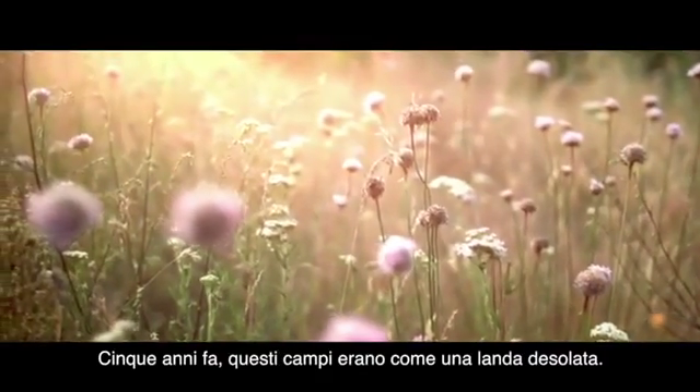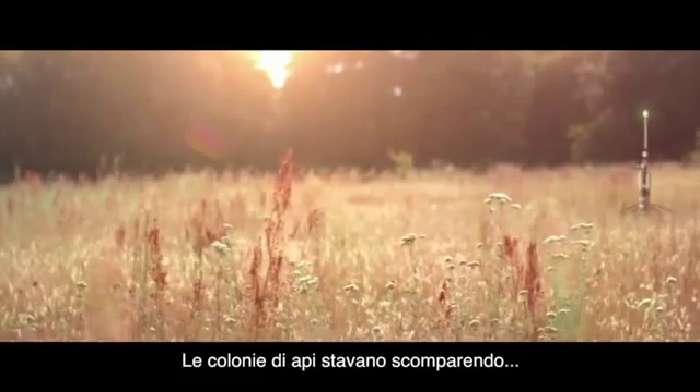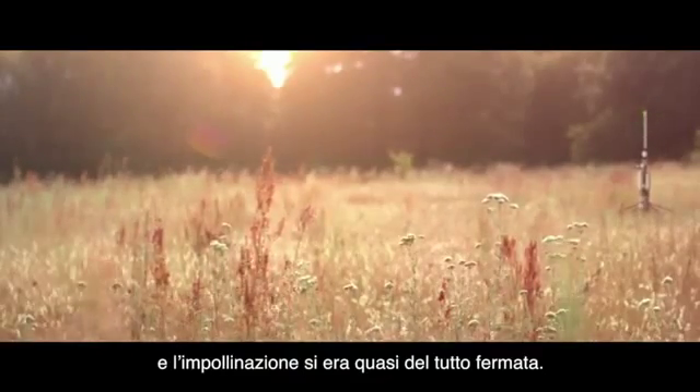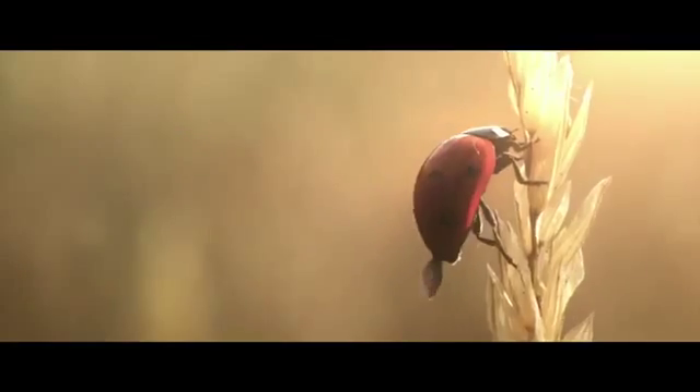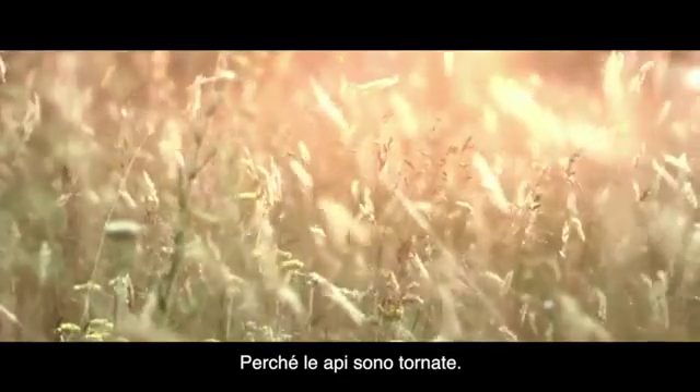Five years ago, these fields were a barren wasteland. Honeybee colonies were collapsing, and pollination had all but stopped. But all of this has changed now, because bees are back.